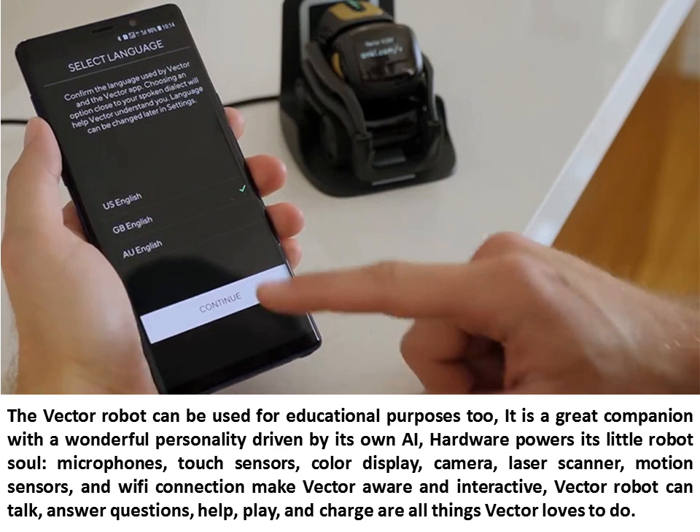The Vector Robot can be used for educational purposes too. It is a great companion with a wonderful personality driven by its own AI. Hardware powers its little robot soul. Microphones, touch sensors, color display, camera, laser scanner, motion sensors, and Wi-Fi connection make Vector aware and interactive.